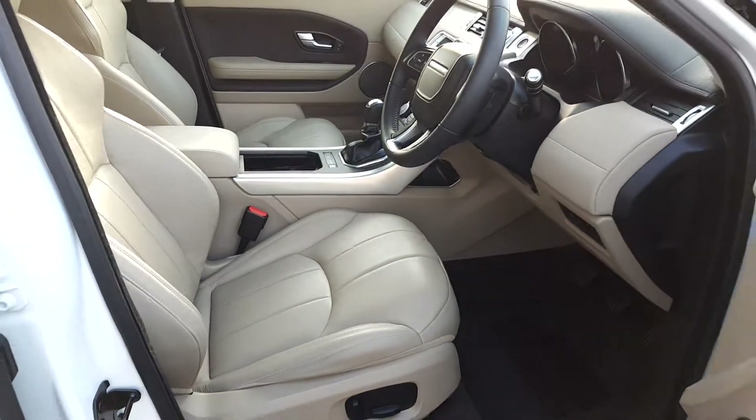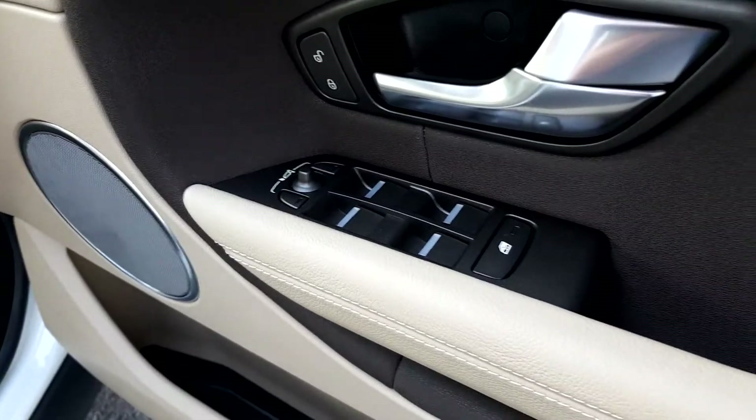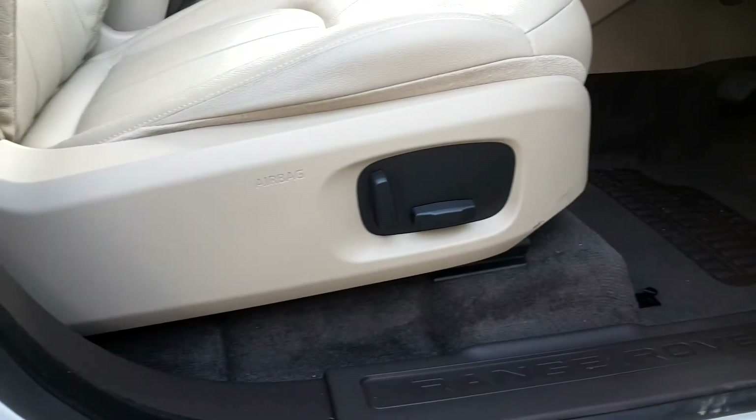Take a quick look inside the vehicle now. Inside you have a full almond leather interior, front and rear electric windows, as well as electrically adjustable seats.